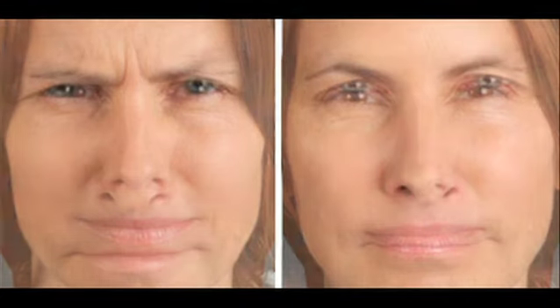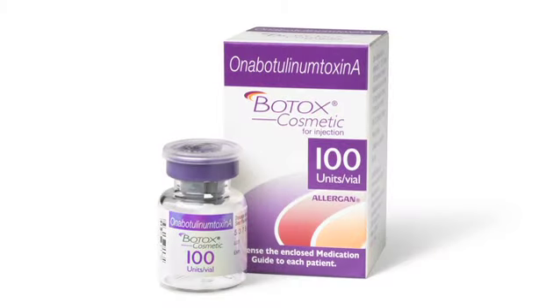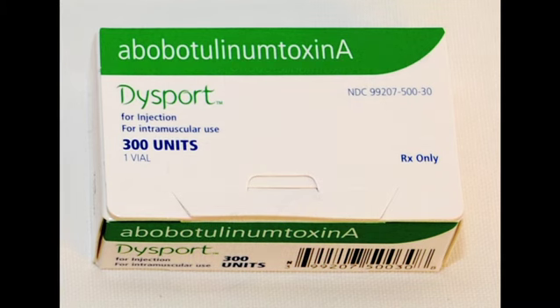Botox and Dysport are both injectable medications designed to weaken muscles and soften lines and wrinkles. The active component of both is a purified protein that is exactly the same in both medications. The process to manufacture it is slightly different between the two companies, but the end result is pretty much the same. In this country, Botox has been FDA approved for a long time and Dysport has fairly recently entered the market.